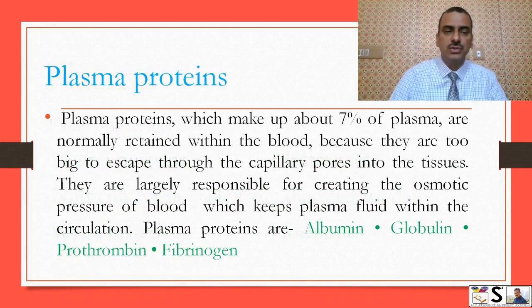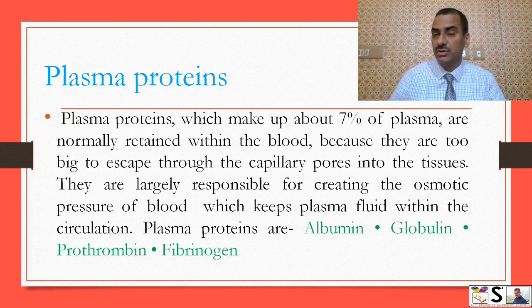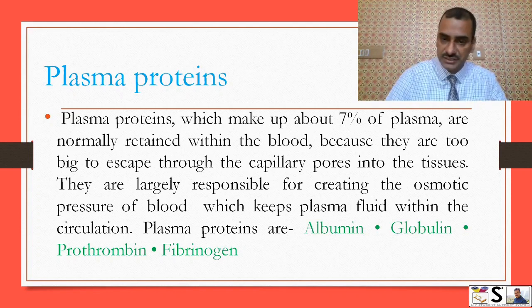What are plasma proteins? Plasma proteins make up about 7 percent of plasma and are normally retained in the blood because their size is large — they cannot cross the blood vessel wall, as they are too big to escape through the capillary pores into the tissue.